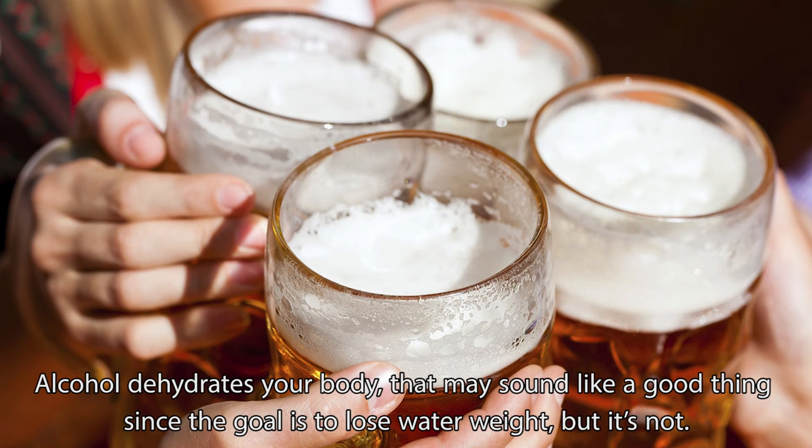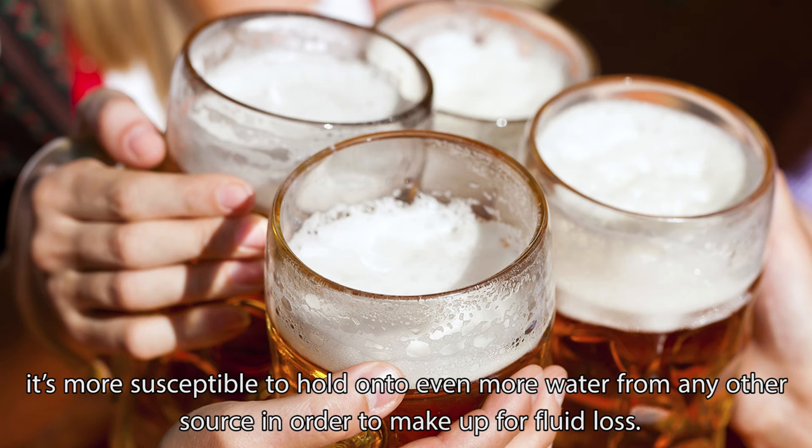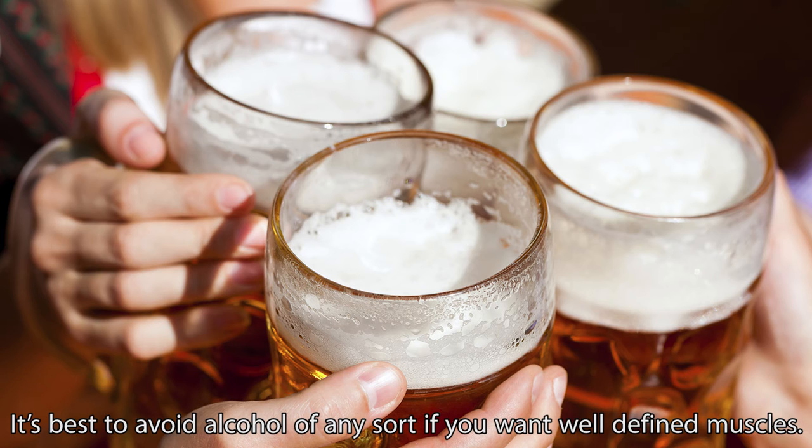Alcohol dehydrates your body. That may sound like a good thing since the goal is to lose water weight, but it's not. If your body is dehydrated because of alcohol consumption, it's more susceptible to hold on to even more water from any other source in order to make up for fluid loss. It's best to avoid alcohol of any sort if you want well-defined muscles.